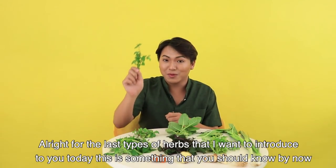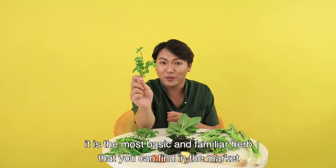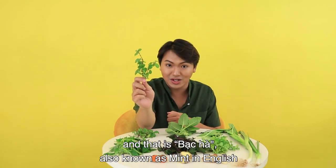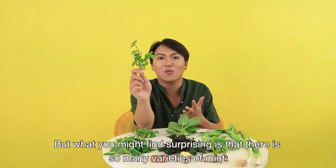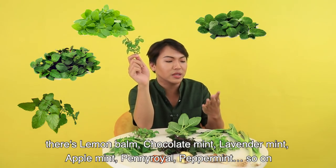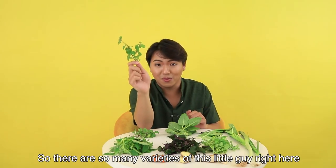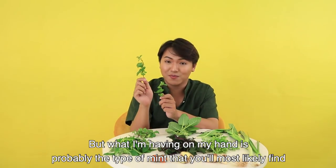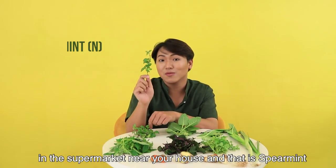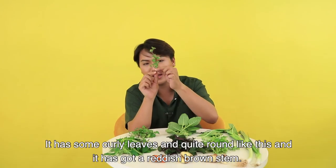For the last herb I want to introduce today, it is the most basic and familiar herb you can find in the markets — bạc hà, also known as mint in English. There are so many varieties of mint: lemon balm, chocolate mint, lavender mint, apple mint, pennyroyal, peppermint, and so on. What I have on my hand is probably the type you would most likely find in supermarkets near your house, and that is spearmint — it has curly, quite round leaves and a reddish-brown stem, very recognizable.